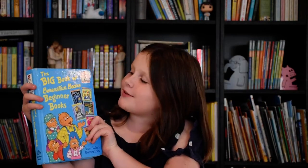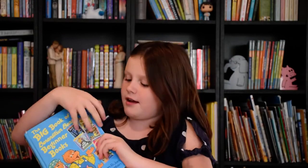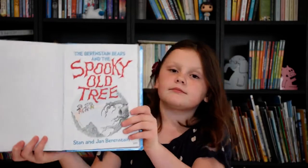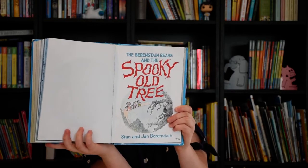Hi, preschoolers! I'm going to read the big book of Bernstein Bears beginner books. And I'm going to read this story, The Spooky Old Tree, by Stan and Jan Bernstein.